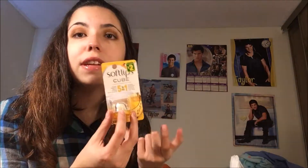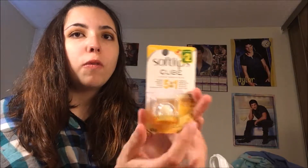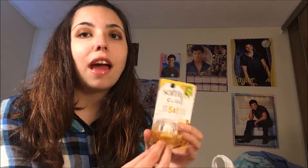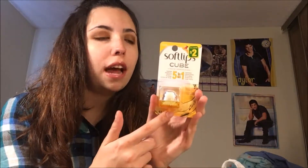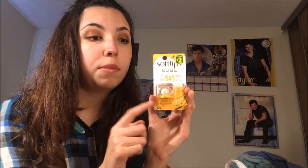Another thing I'm super excited about was this Soft Lips Cube for $2. I was actually looking at these at Walmart because I just finished my other one that I got for Christmas, and they had it at $4.75 at Walmart. So to get this for $2 is phenomenal and I'm so excited to have it in my lip balm collection. I'm definitely going to be using this.